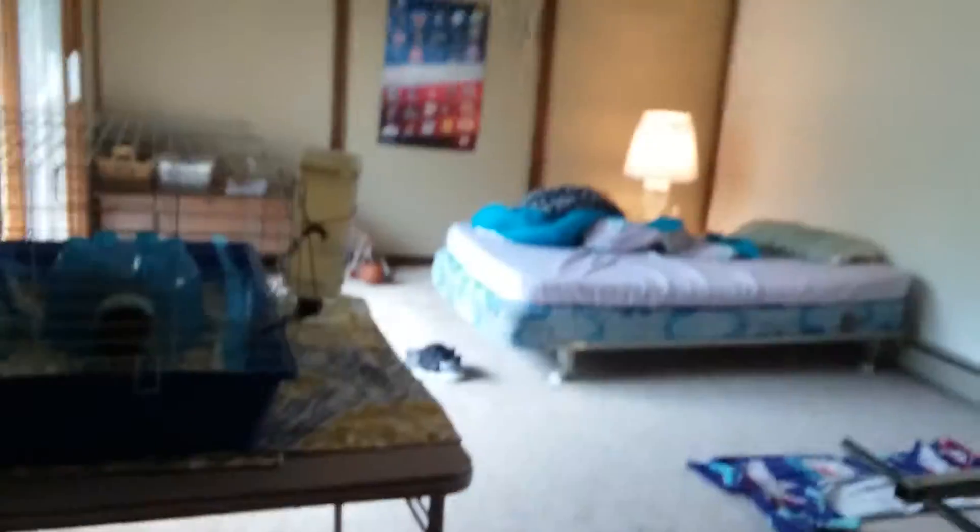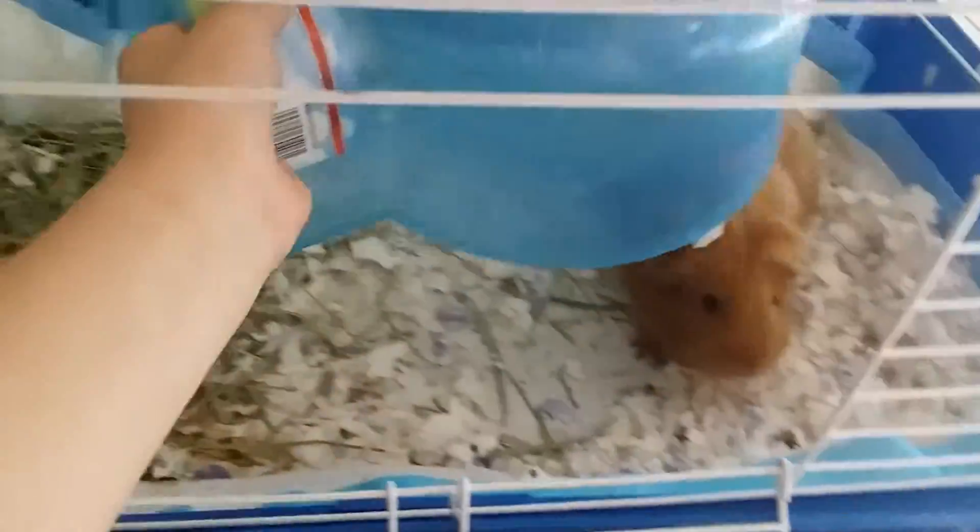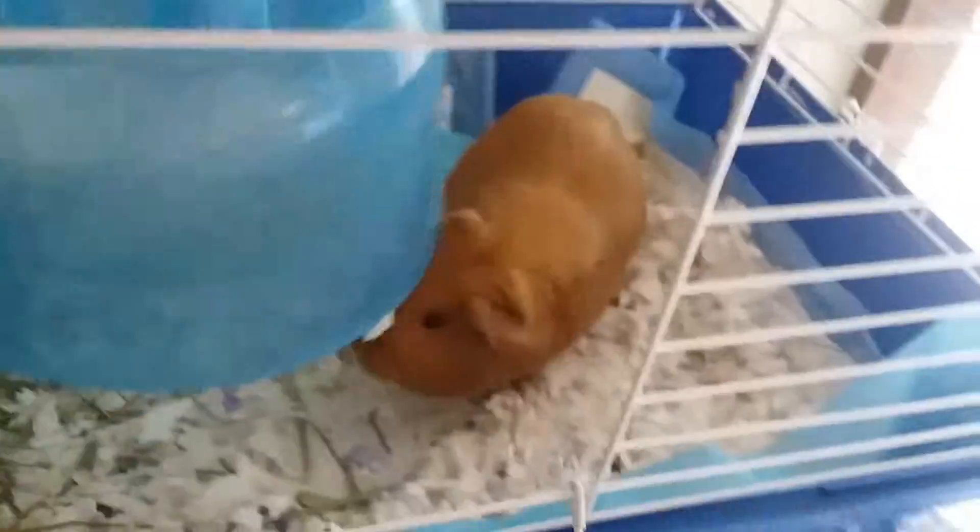What is going on guys, Candidboss here and today we are going to be doing a room tour. The first thing you see when you walk into my room is a guinea pig cage, and in here we have Pippy — you guys probably know her from the hide-and-seek video where she bit me several times.